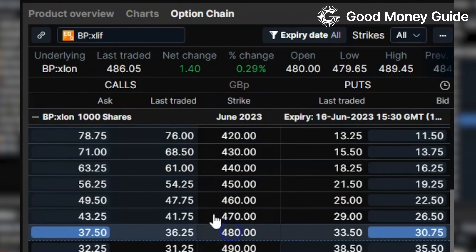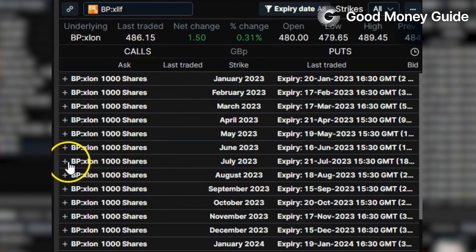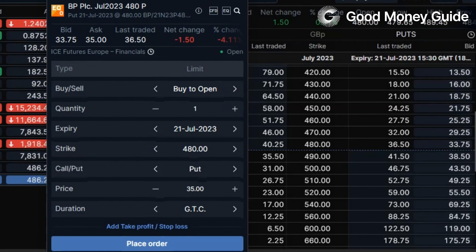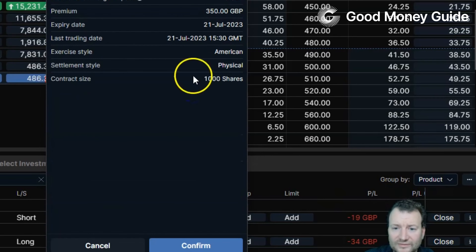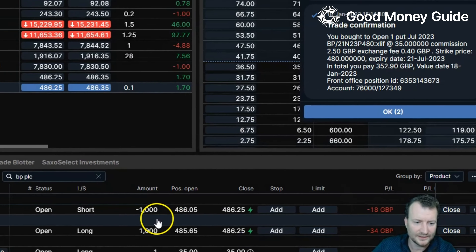Here you can see the options board — they go all the way down to January 2025. Say for example you wanted to go forward to July 2023 and lock in BP's price at 480; you can buy some puts. The 480 puts are trading at 33.75. If you buy a put it gives you the right to sell shares at a certain date in the future — in this instance BP shares at 480. Buying one put option gives you the right to sell a thousand shares. We'll buy one of those — that's a cost of £350, and that's really our protection money.